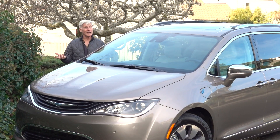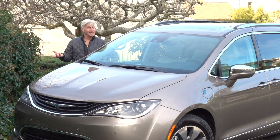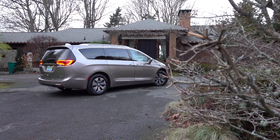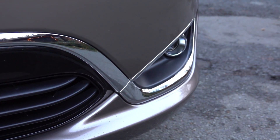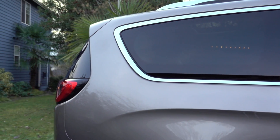Think about the Chevy Volt — great car, great concept, but it didn't sell very well. Chrysler on the other hand is seeing brisk sales of the Pacifica Hybrid. My father bought one of these and had to wait over a month to take delivery.